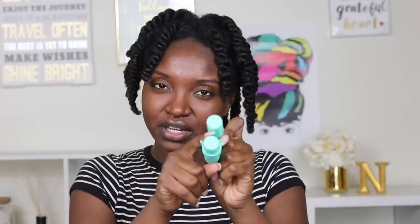Let me know if you've tried these out or if this brand is new to you. Are you excited to see the rest of the video? Let me know down below. Alright girl, let's get this video started — let's get it!